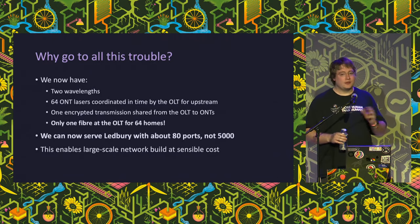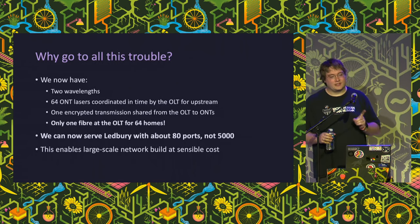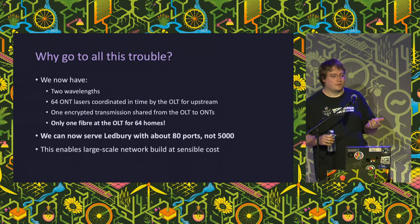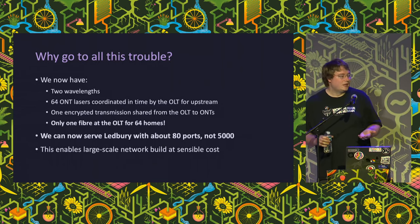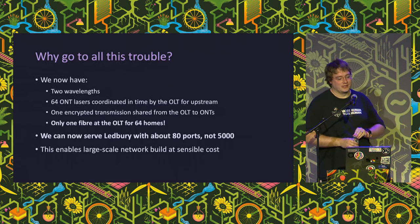We've now got a multi-party system that can share fiber. Two wavelengths, 64 ONTs, and just one fiber at the OLT for all 64 homes. In practice, for a town like Ledbury, we're going from maybe 5,000 ports down to maybe 80 or 100. If access equipment per port costs around £50, you've just saved a quarter of a million pounds just on equipment for that one town - plus savings on space, power, and splicing. It adds up very quickly, and that's why PON is such a big deal. This makes fiber usable for national rollouts.